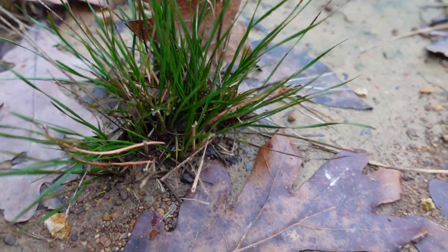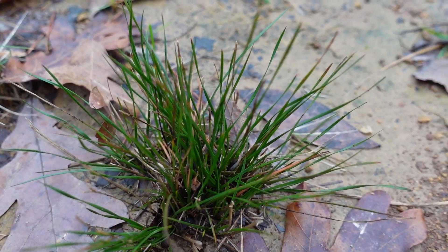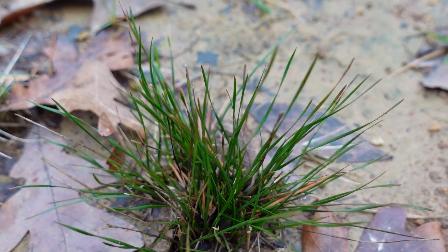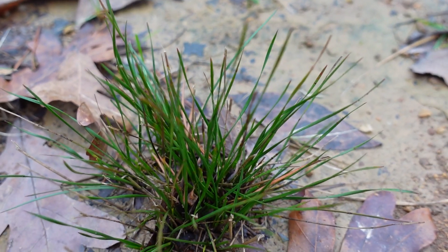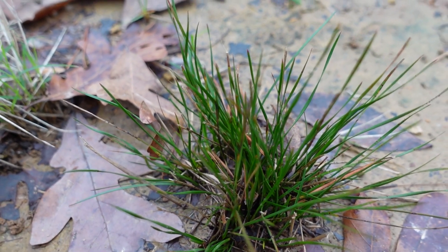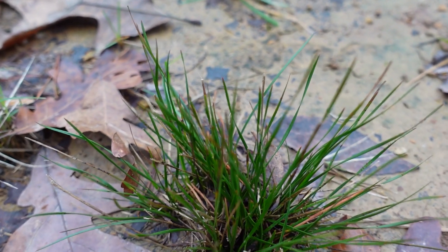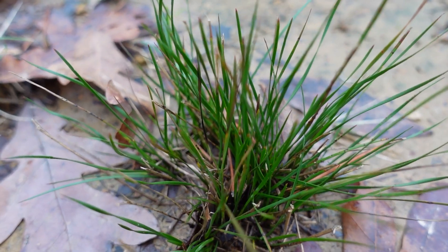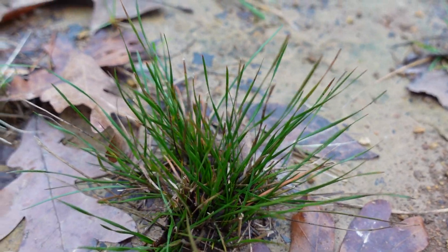The seventh weed I want to show you I believe is a type of rush. I'm not all that familiar with these, but what I do know is they like wet areas. One of the solutions for controlling rush in your lawn is to fix your drainage problem. I've got one particular yard that was loaded with this. I've used Changeup and glyphosate in the wintertime, but ultimately it's probably related to a drainage problem.